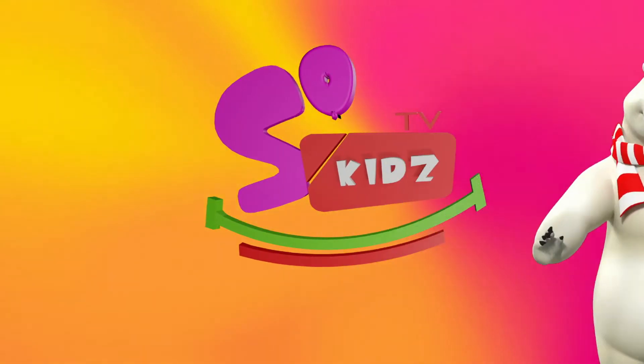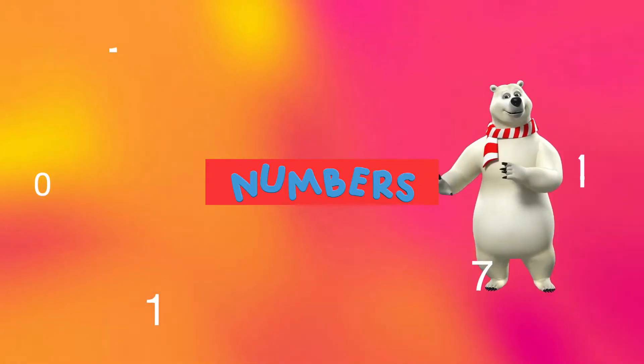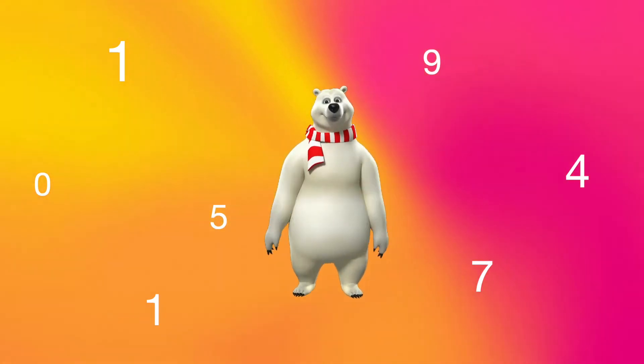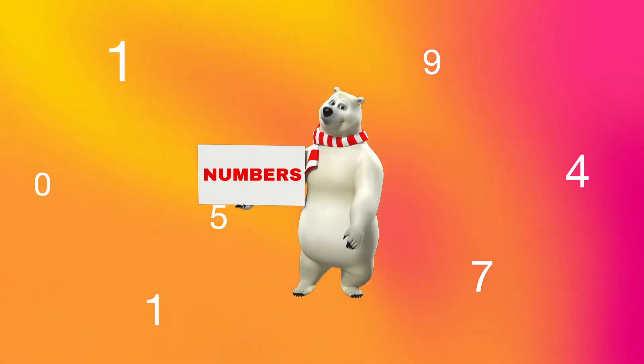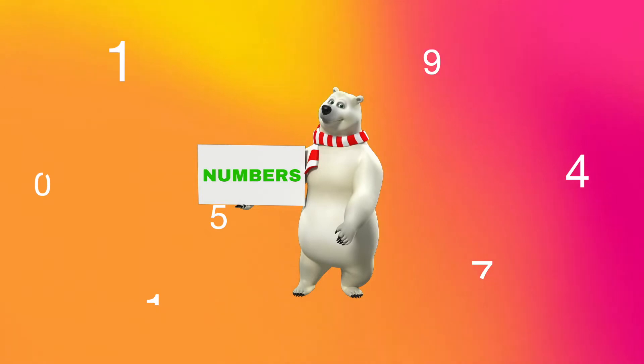Hello everyone. Do you know what numbers are? I will show you. Numbers, numbers, so many things you can do with numbers.